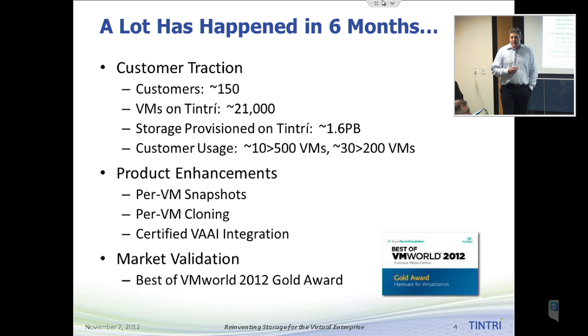We've also seen the usage of our systems grow. Today we're supporting a little over 21,000 virtual machines running in production across all of our systems, and that represents about 1.6 petabytes of storage provisioned on Tintree appliances in the market. We have over 10 customers running more than 500 VMs on a single appliance, and about 30 customers running more than 200 virtual machines on an individual appliance. Customers are putting more and more of their production VMs onto the Tintree storage product.